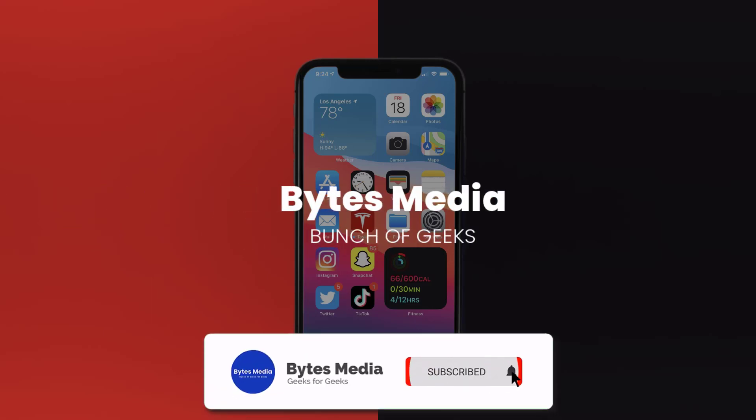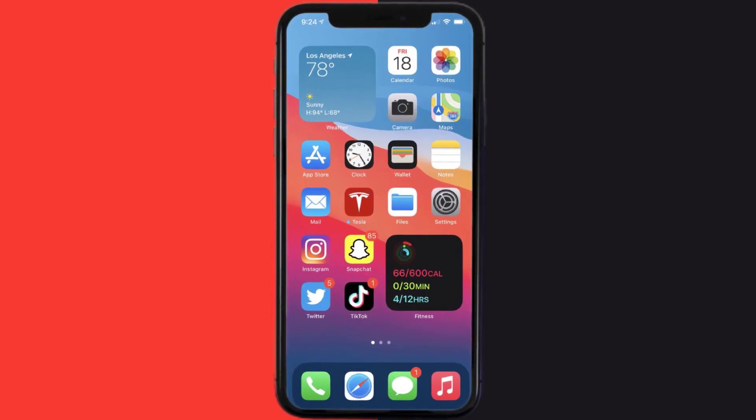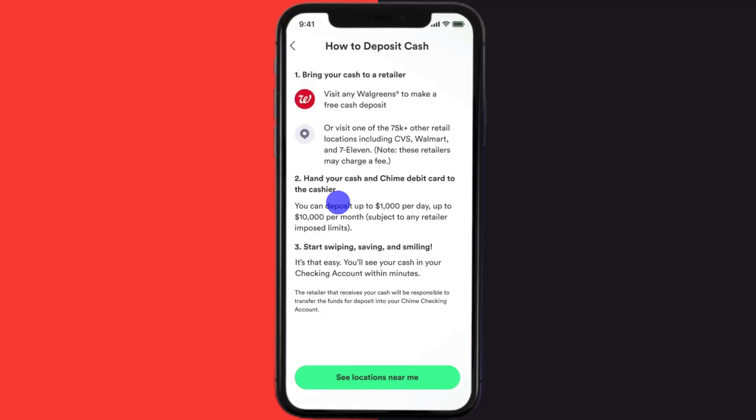Hey guys, I'm Anna and today I'm going to show you how to add money to your Chime card at Walmart. First, open up the Chime app on your mobile device and from the home screen tap on the Move Money icon at the bottom of the screen. Once you're on this screen, tap on the Deposit Cash option. It may ask you for location permission.